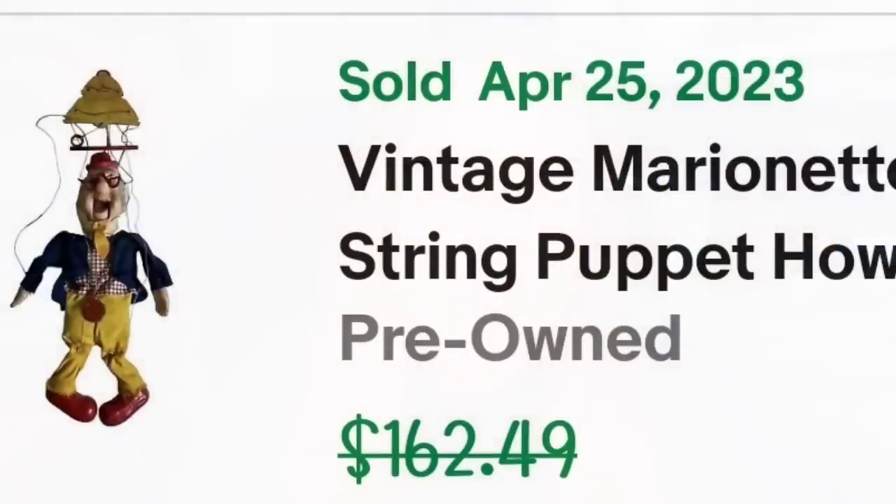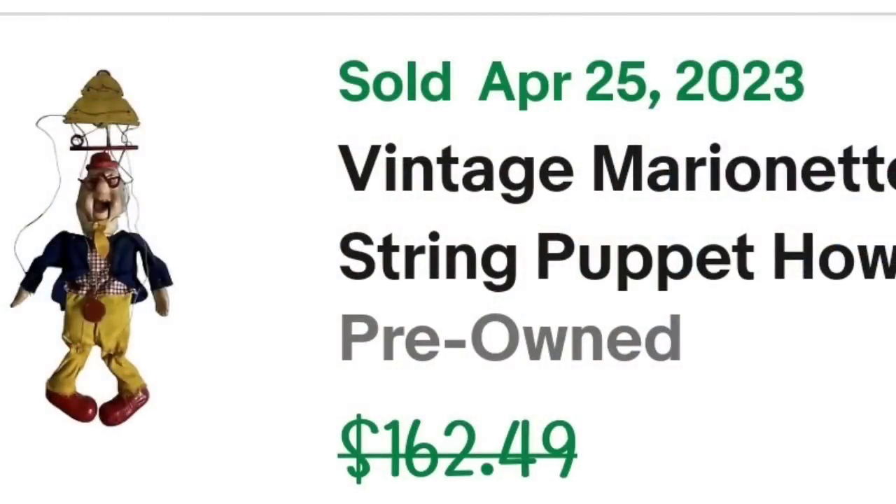Up next is another item from an online estate auction — about $10 — and this one sold for over $100 in less than a month. This is a vintage marionette string puppet, Howdy Doody, from the 1950s — an original one. I paid $10, it sold for $125, making it about a $95 profit, and it sold very fast.